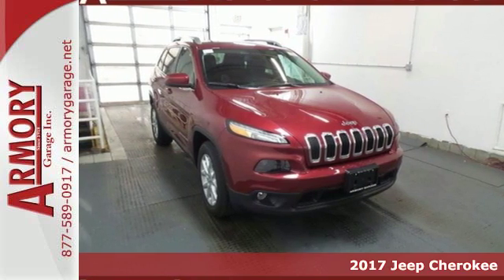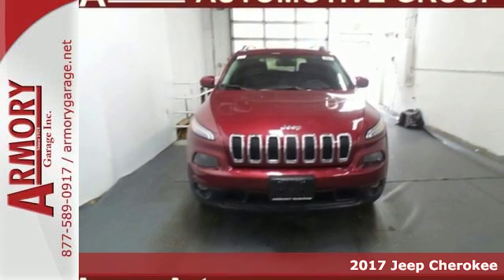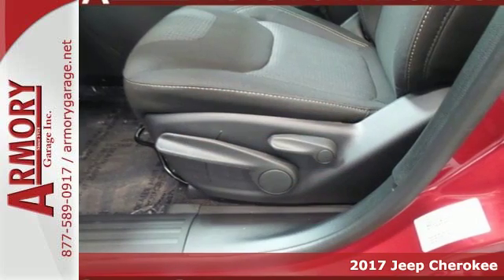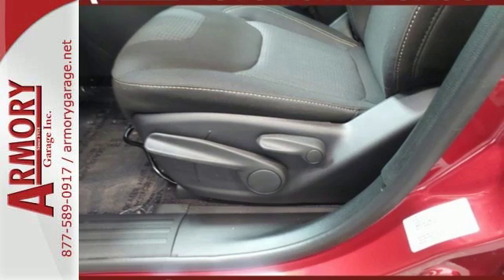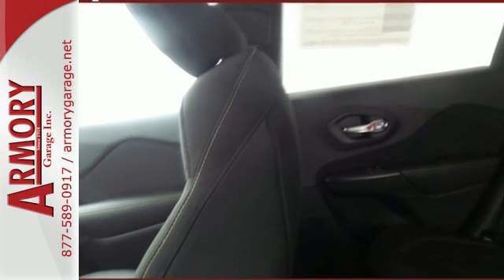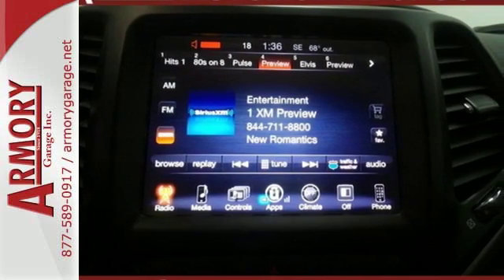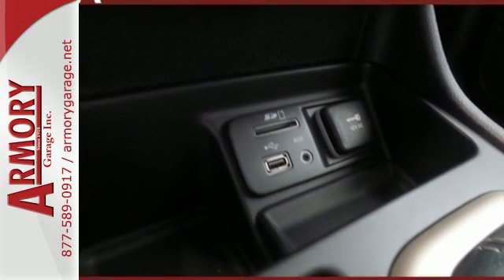It's a 2017 Jeep Cherokee! Take the long way home in this adventurously civilized Cherokee. A smooth, sedan-like ride is enhanced by a versatile interior that can comfortably carry passengers and loads of cargo with equal ease. The Jeep Cargo Management System grants maximum flexibility, and the engine gives you satisfying power and exceptional fuel economy.